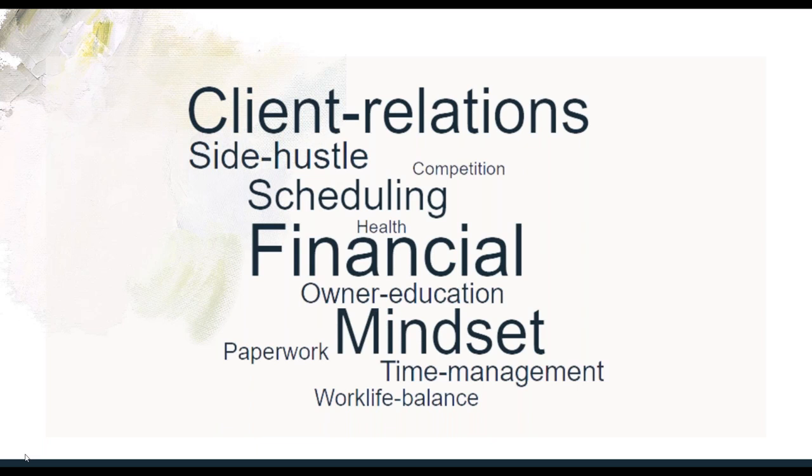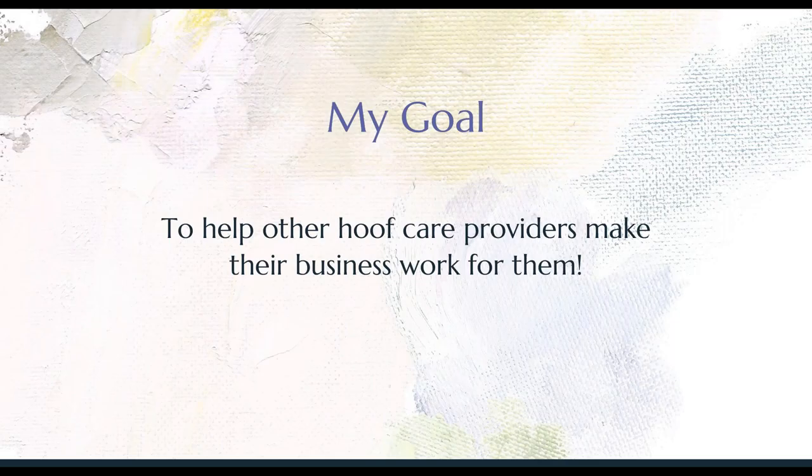I see so many of my colleagues struggling with these issues, getting burnt out and overwhelmed, sometimes to the point where they have to leave the industry. And these are really good people who are talented and passionate about hoof care and who are helping a lot of horses. But the industry just chews them up and spits them out. So why am I here tonight? I have a passion for hoof care and helping horses, but there are only so many horses that I can help personally. I want to make widespread and lasting change to the industry, and I think the best way for me to do that is to support my colleagues by helping them create the business they need to stay in hoof care and help more horses. My goal is to help other hoof care providers make their businesses work for them. It really is time for industry change.